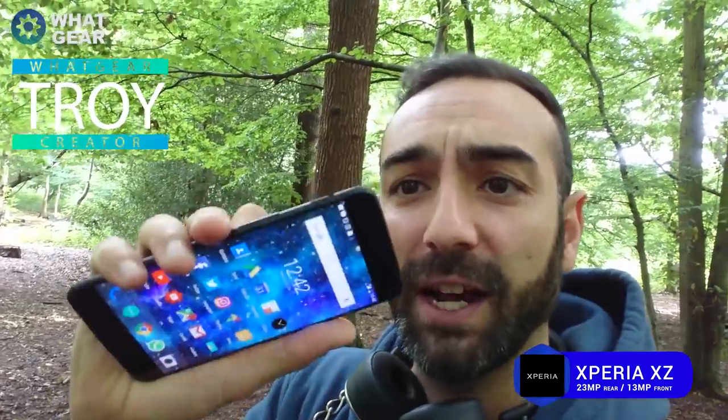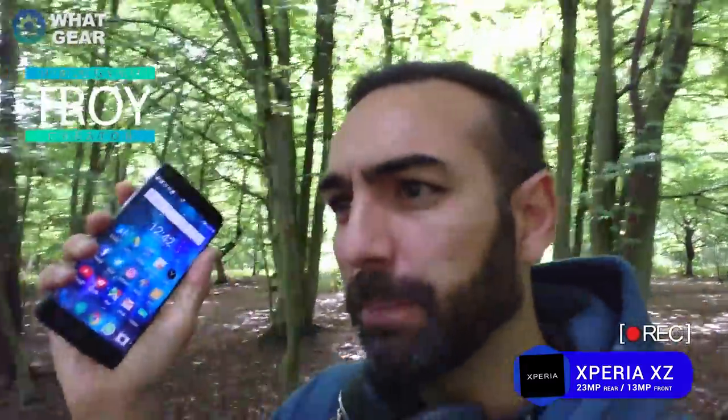Welcome back to What Gear Reviews. Today it's another camera field test — I'm comparing my old phone, the Xperia XZ, to my new phone, the OnePlus 5. I know these phones are one year apart, so the newer one is likely to be better, but this video is about value for money: an older phone with really good cameras versus a brand new phone with a new generation of cameras.